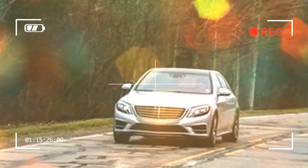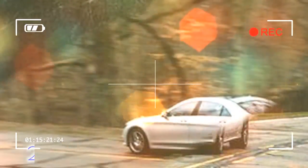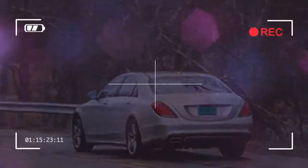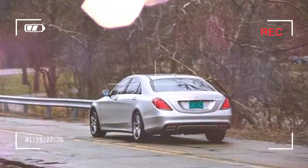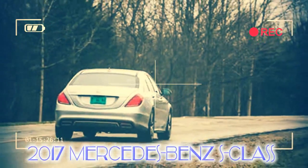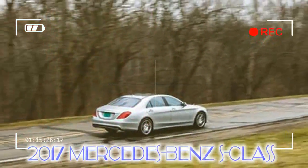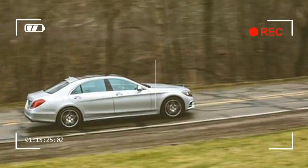Your everyday S-Class is available with one of two buttery smooth and powerful engines: a 449 hp twin-turbocharged 4.7-liter V8 and a 523 hp twin-turbocharged 6.0-liter V12. The former is sold with S550 badges and the latter wears S600 lettering. Mercedes-Benz also expands availability of the previously California-only 436 hp S550e plug-in hybrid electric vehicle nationwide this year.